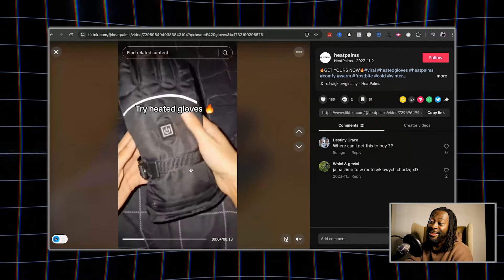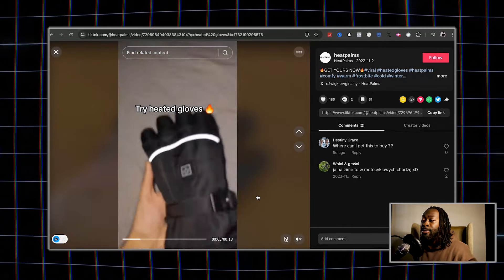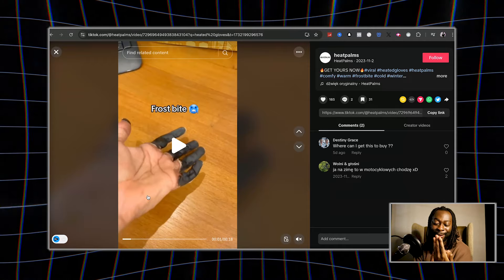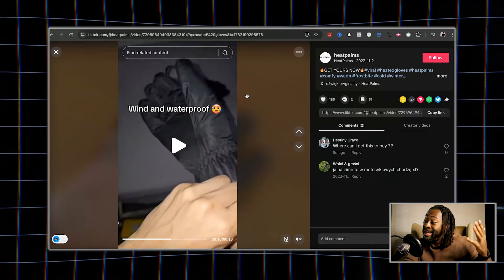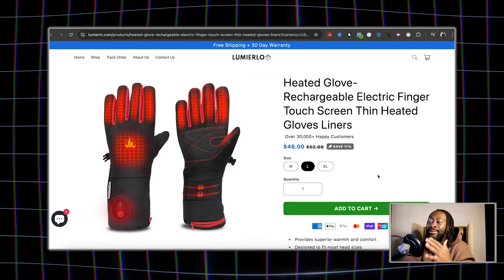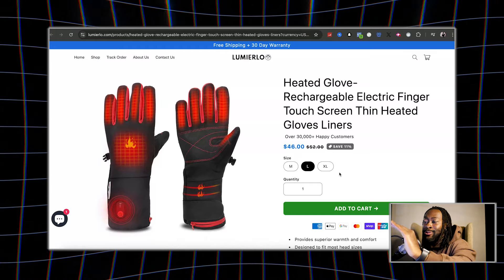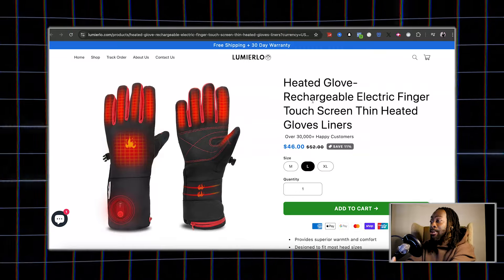The next product is from a really crazy ad with a big shock factor — heated gloves. You want to make sure your hands and fingers are protected through the winter months, and we all know winter is starting right now. You can sell these for $46 and get them from AliExpress for $33. Because of Black Friday sales, that price point increases your conversion rate. If you're doing paid ads, I'd sell them for at least $69.